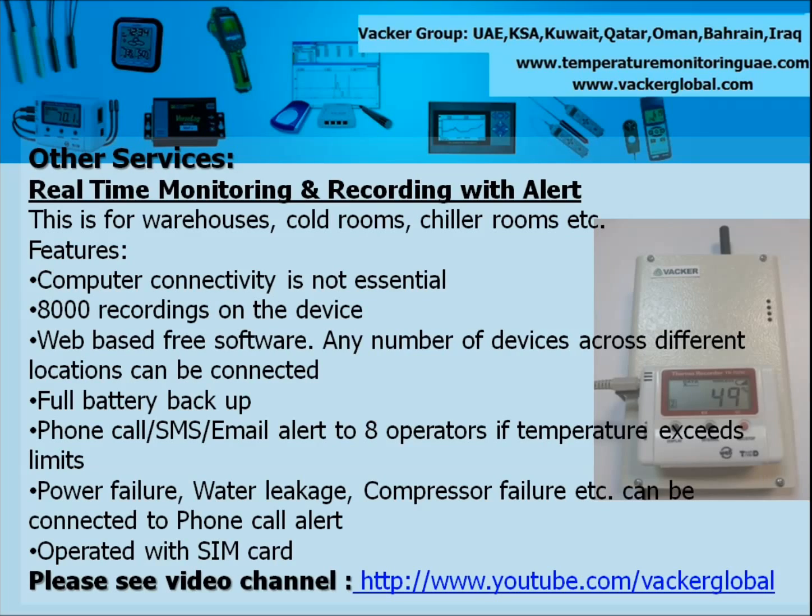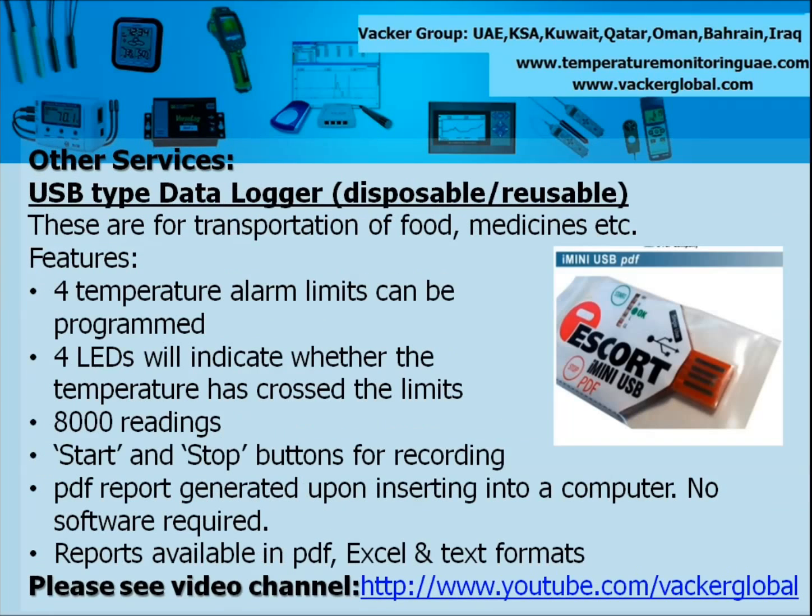In these screens you can see our other products and solutions for monitoring and recording of temperature and humidity, including data loggers, recorders, software, egg shaped loggers etc.